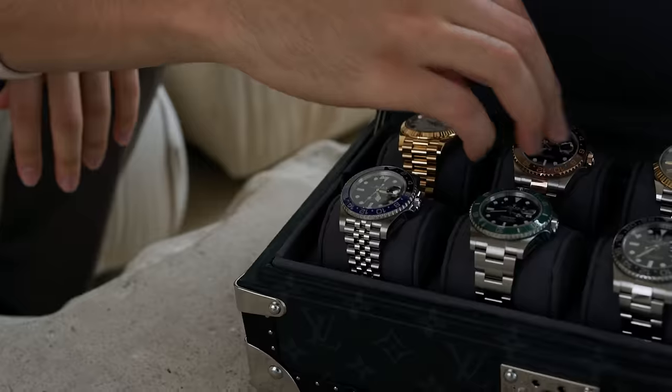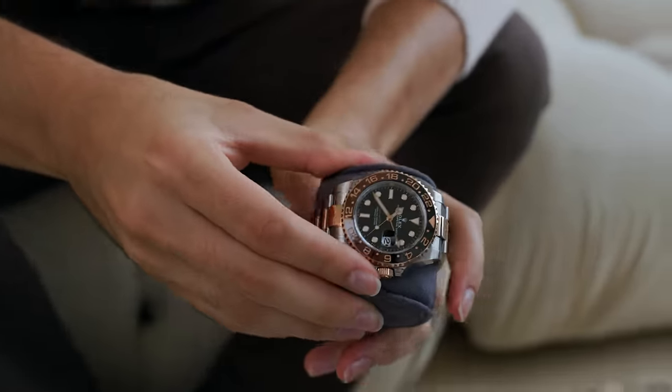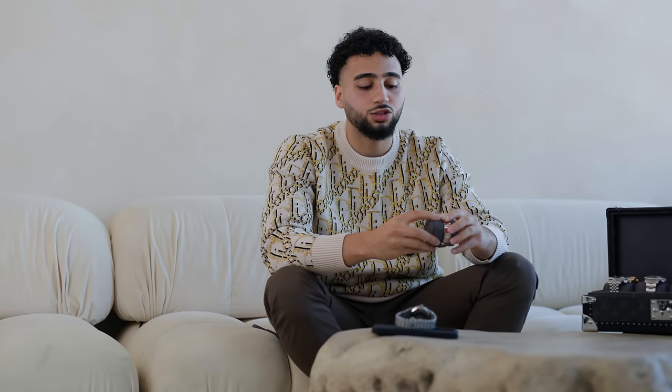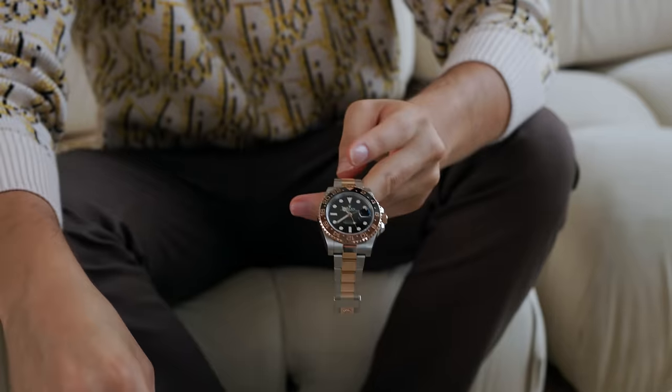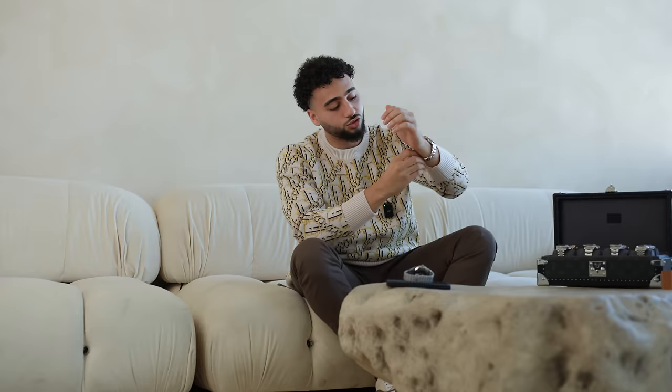The second watch is called the Root Beer — a nickname just because of the color. This is a GMT Master Rolex, two-tone stainless steel with rose gold. I'm not too big a fan of this watch. I did get a phone call from Rolex saying they had it available and asking if I'd like to pick it up. Knowing me, I'm never going to say no to a watch even if I dislike it — 96% of the time I'll come pick it up.